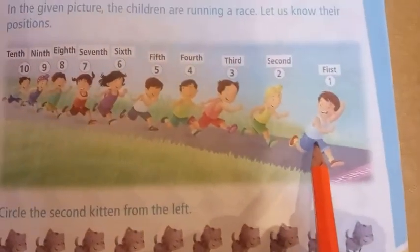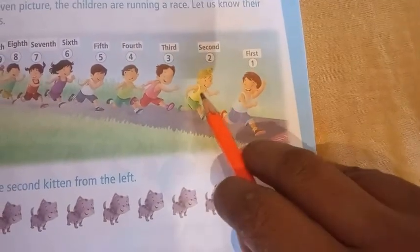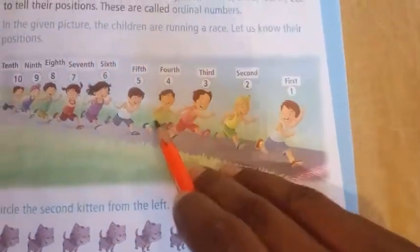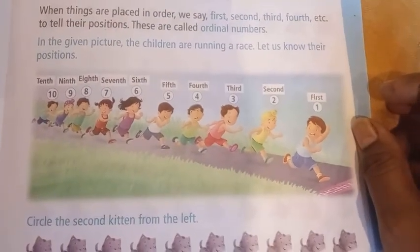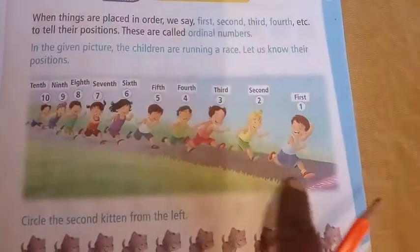In the given picture, the children are running a race. Let us know their positions. This is the first, this is the second, this is the third, fourth, fifth, sixth, seventh, eighth, ninth, tenth. These are called Ordinal Numbers — they are based on one's position.